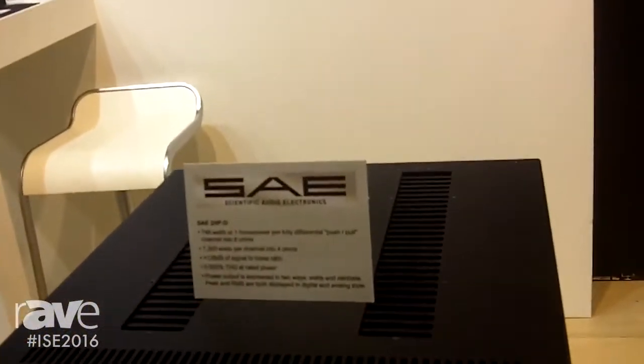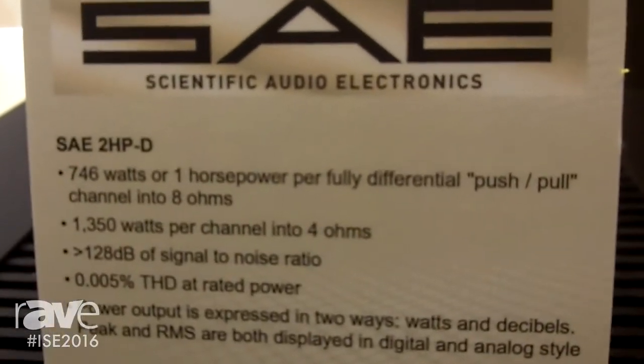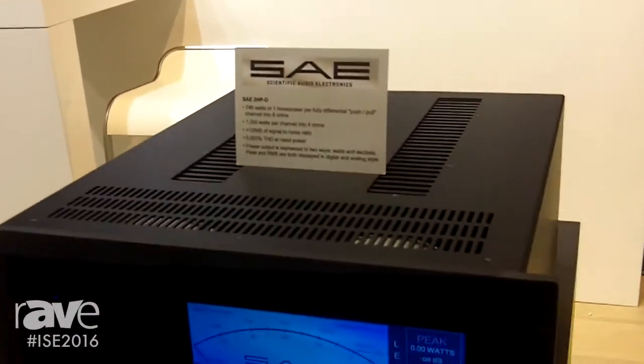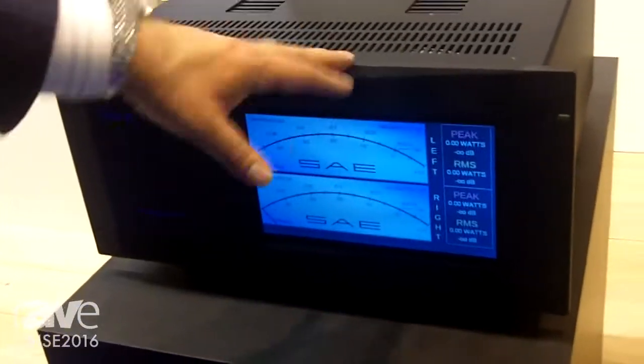And now here in 2016, SAE produced its two newest amplifiers. This one's called the SAE 2HP-D. Most of you know 746 watts equals one horsepower. We actually produce more than one horsepower per channel, so we produce over 750 watts in each one of these channels.